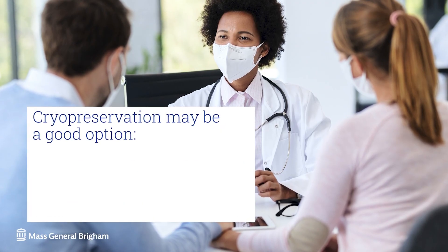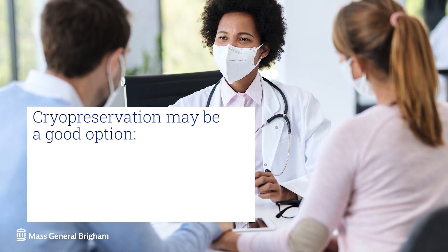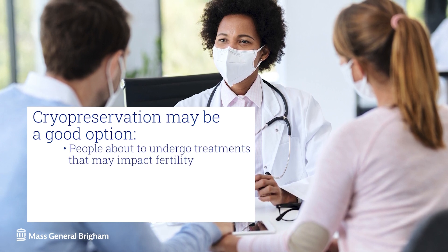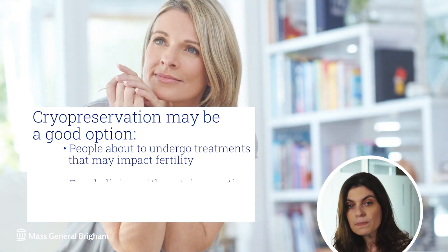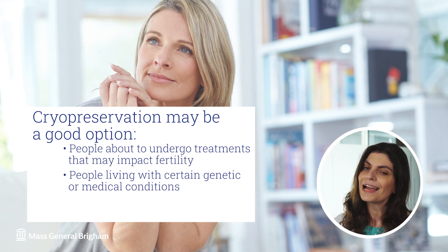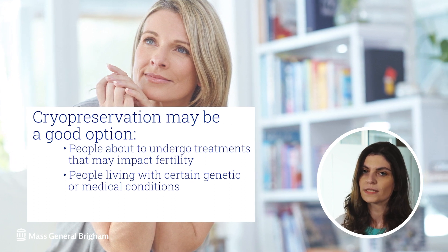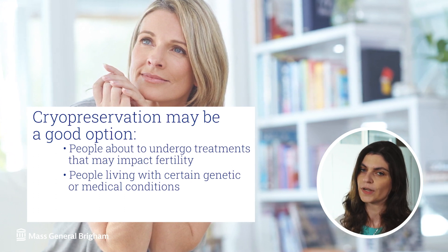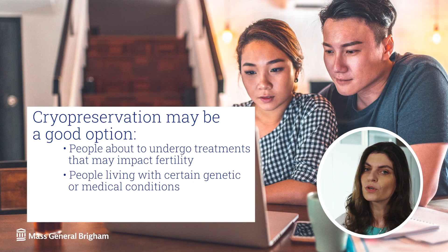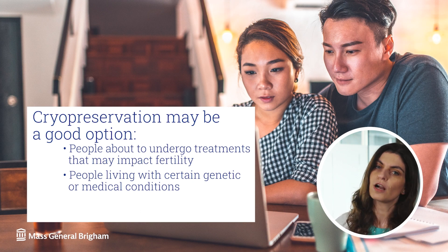Cryopreservation may be a good option for people about to undergo treatments that may impact their fertility, including chemotherapy or surgery. Also for people living with genetic or medical conditions that may lead to a decline in their egg quality or quantity, also known as ovarian reserve. These conditions may include autoimmune disorders or a family history of early menopause.